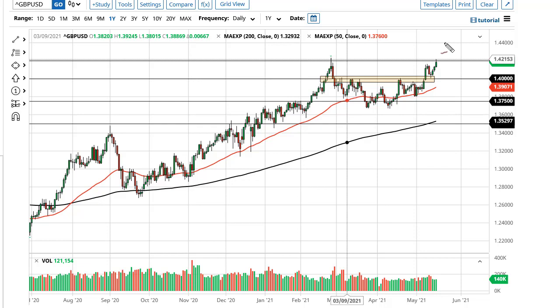The British pound has really threatened 142 and it's starting to pick up now. If we can get above there, the market is likely to go looking towards the 145 handle. The 140 level underneath continues to be support.